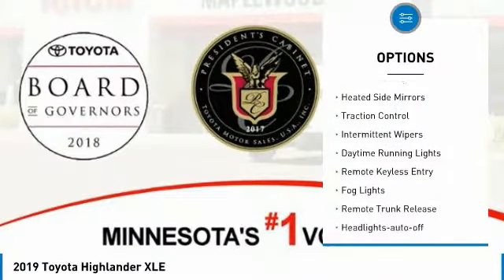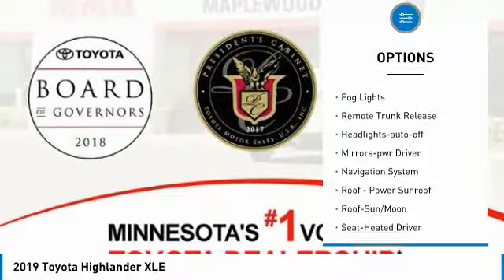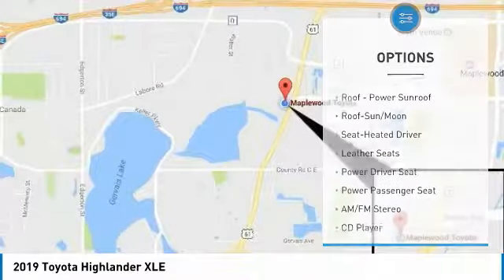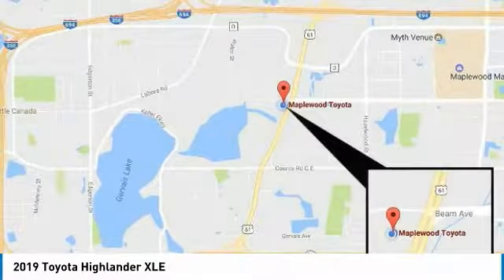Here are some of this vehicle's great options: all-wheel drive, heated side mirrors, traction control, intermittent wipers, daytime running lights, remote keyless entry, fog lights, remote trunk release, headlights auto off, mirror memory.